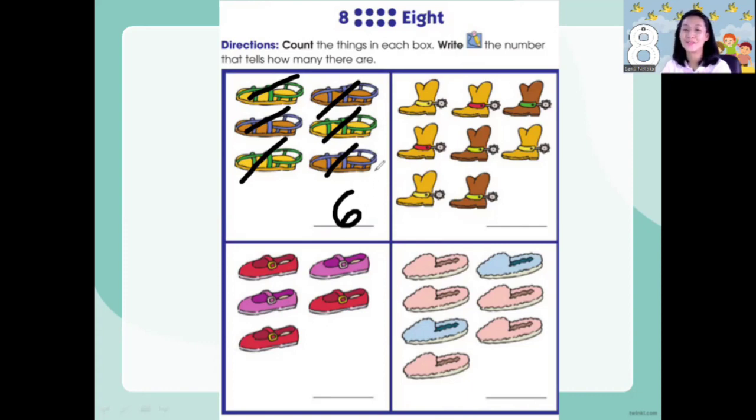Now I have boots. Let's count how many boots: 1, 2, 3, 4, 5, 6, 7, 8. Eight! How to make number eight? Make an S and close the gate. Yes, this is number eight.